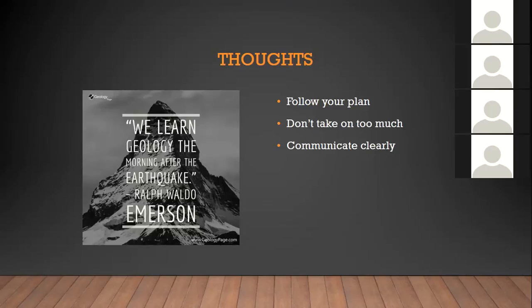Thank you very much — another wonderful presentation. It sounds like you're a bit of a sucker for punishment.